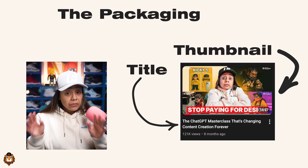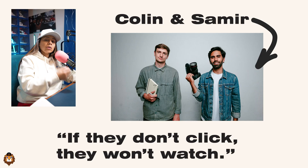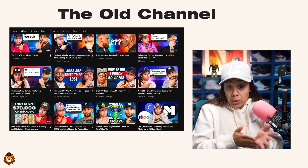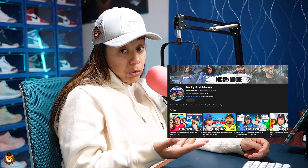When starting, and even today, the main thing I concentrated on is the packaging. I did a lot of research about growing on YouTube, and one thing that really stuck with me was something Colin and Samir said: if they don't click, they don't watch. I knew this to be true because I used to have another YouTube channel with thousands of videos. The videos were good, but no one was clicking because the thumbnails and titles were trash.